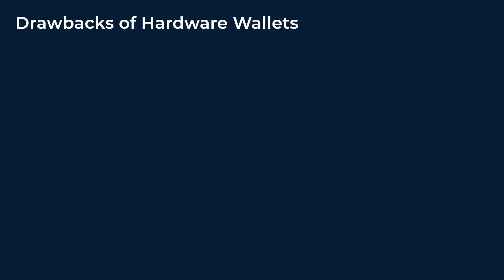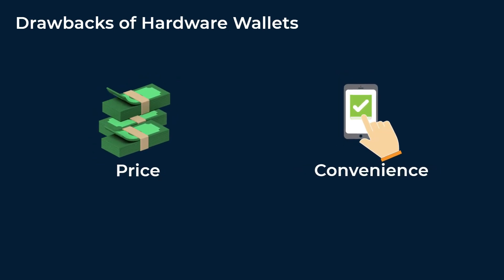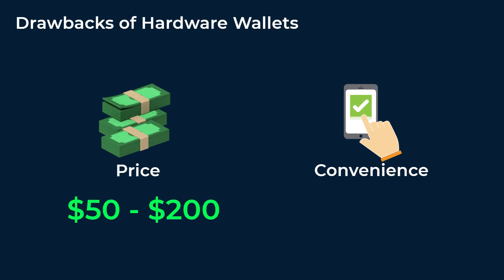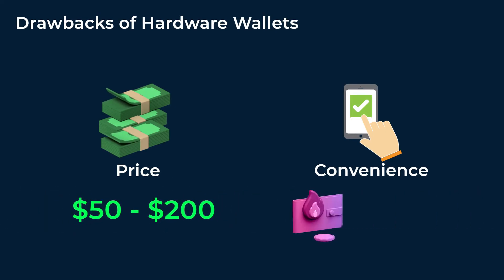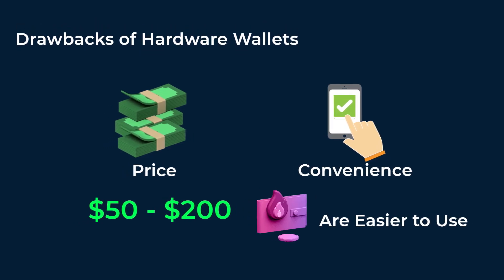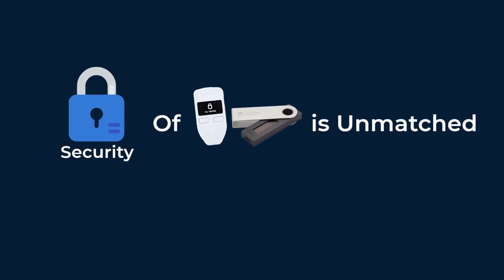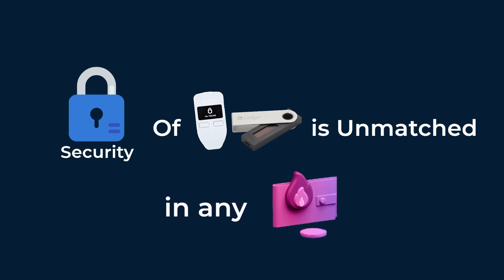When it comes to the drawbacks of hardware wallets, we have their price and their convenience compared to hot wallets. Most hardware wallets will cost you from $50 to $200, while most hot wallets are free. Also, it is much easier to use hot wallets compared to cold wallets. But still, the security of your private keys in hardware wallets is unmatched by any hot wallet you can use.